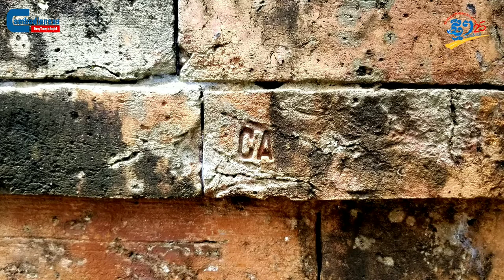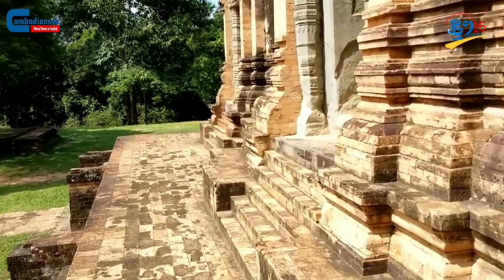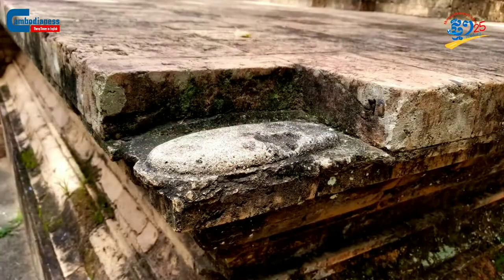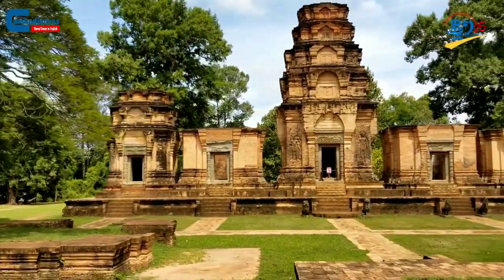The abbreviation CA stands for Conservation d'Angkor, which symbolizes the effort of conserving Angkor Park. This term can be seen on concrete used to replace broken or damaged parts of the temples in the 1960s. These concrete blocks also reserved some holes inside of them so that they could be filled with cement.